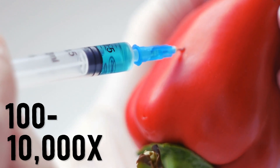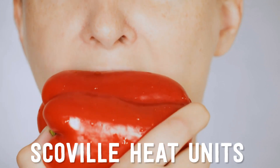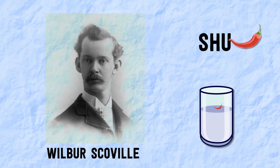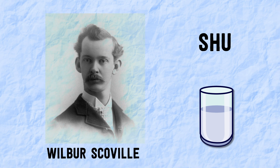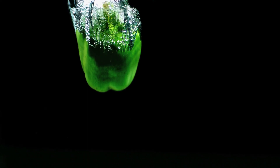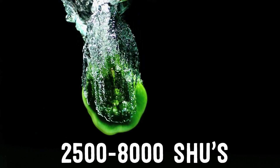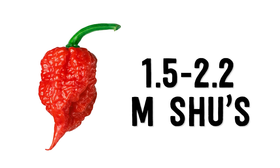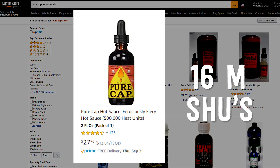Foodies aren't the ones running these experiments. In labs, spiciness is measured using Scoville heat units, or SHUs. In 1912, pharmacist Wilbur Scoville defined an SHU as how much a pepper extract needs to be diluted before someone can no longer taste it. So 10 SHUs means the heat is gone after a 1 in 10 dilution. Using this scale, a jalapeño is about 2,500 to 8,000 SHUs. A Carolina Reaper, the hottest pepper in the world, is 1.5 to 2.2 million SHUs. And pure capsaicin is about 16 million SHUs.